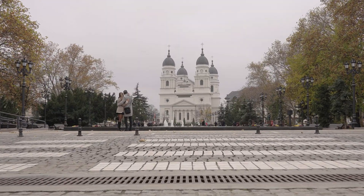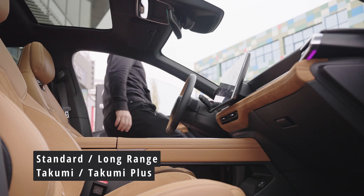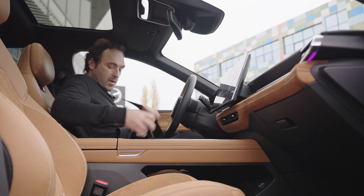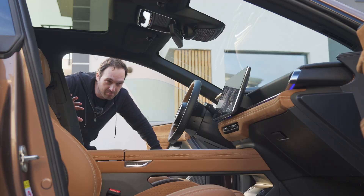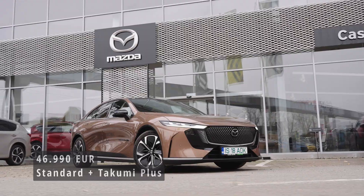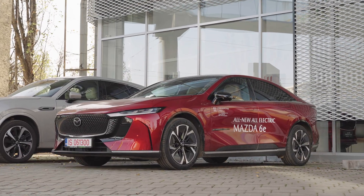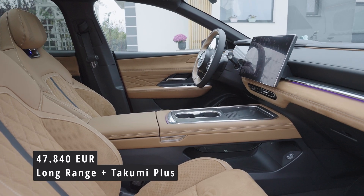What about pricing and options? You have two versions — standard and long range — which you can configure in either the Takumi or Takumi Plus interior. The car here is the standard range with the Takumi Plus interior and the melting copper optional paint. It's priced at just under 47 thousand euros. With standard color and interior, the starting price is 44,190. The long range with Takumi Plus goes up to almost 48 thousand.